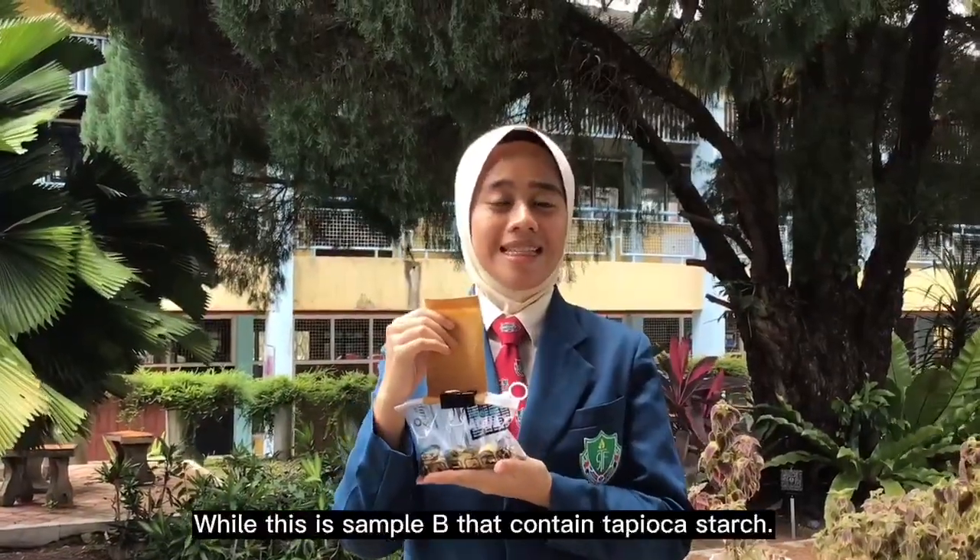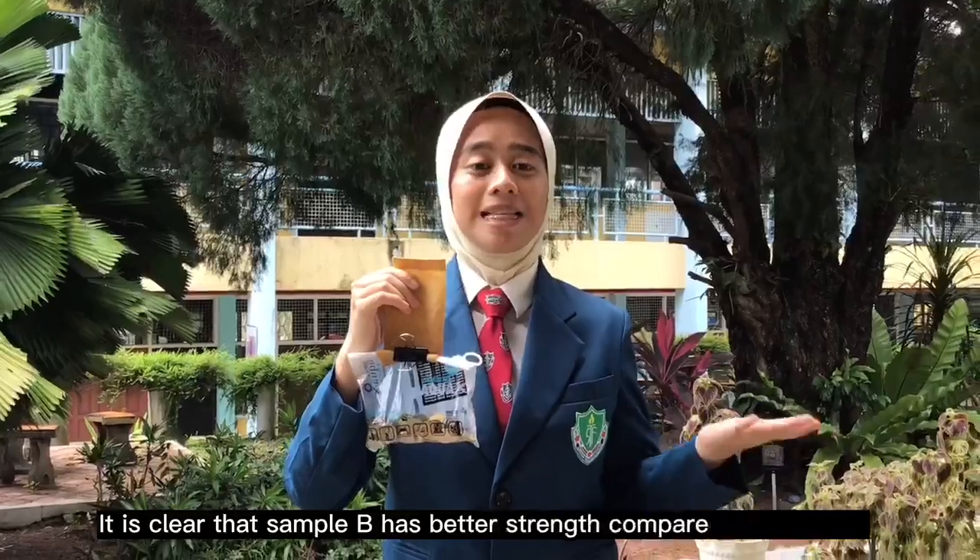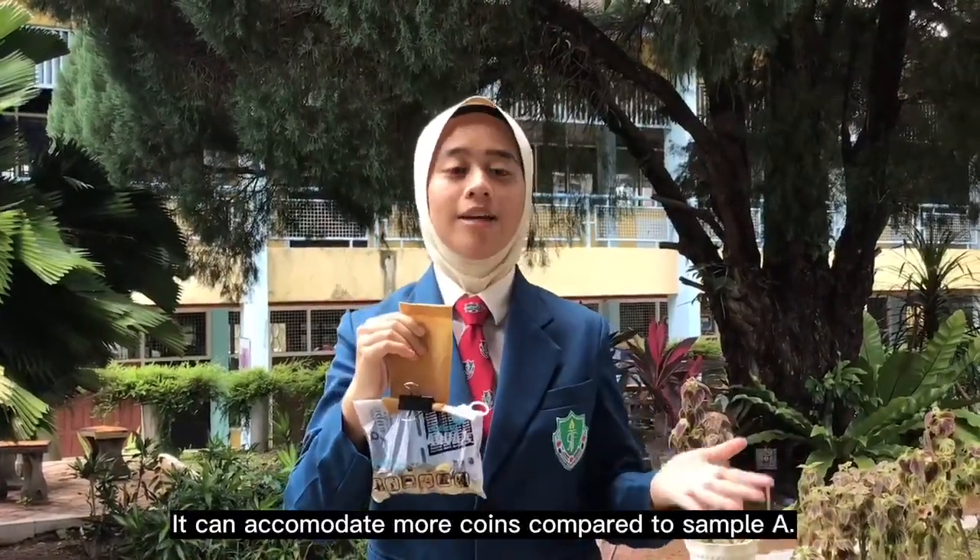This is Sample B that contains tapioca starch. It is clear that Sample B has better strength compared to Sample A, and it can accommodate more weight compared to Sample A.